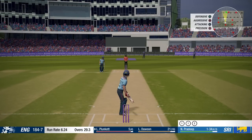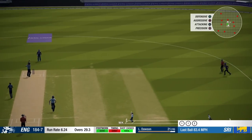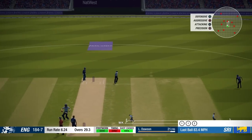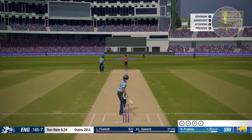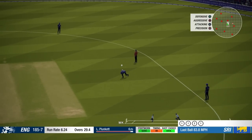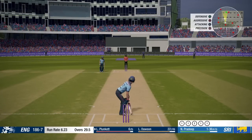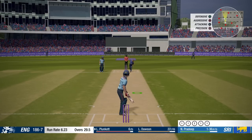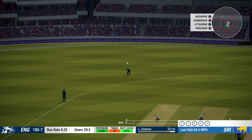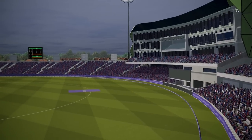That was byes apparently — I thought we'd hit that. Actually no, I think that was just because it was a short ball — it wasn't byes, I don't know why I thought it was the byes symbol. Seven off it, nice bowling. England are now 187 for seven.